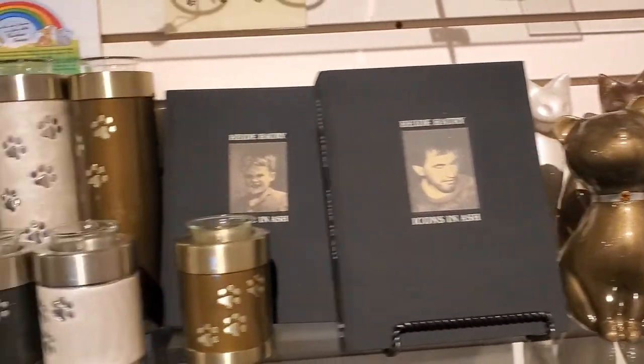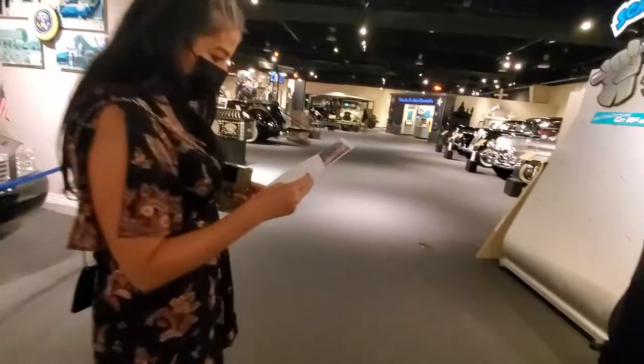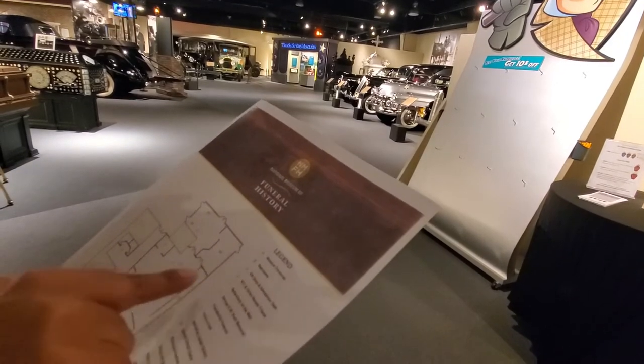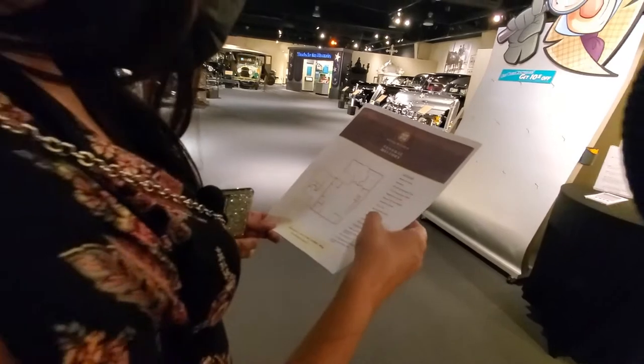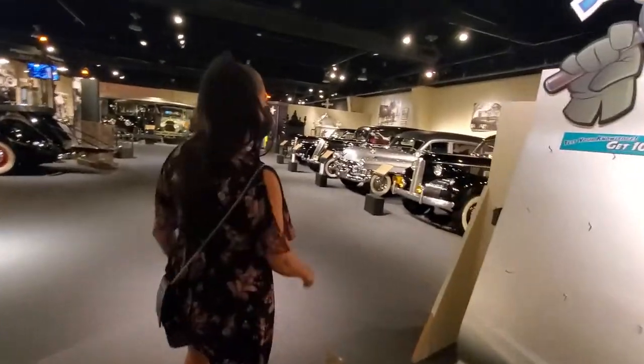These are some great patterns. The museum entrance, and then the gift shop. So we have 11 historical hearses. Come on, let's go check out the historical hearses.